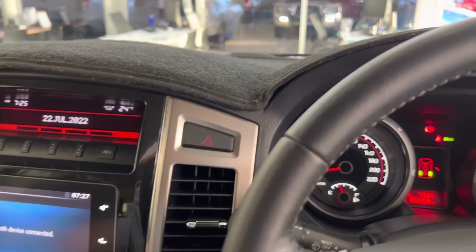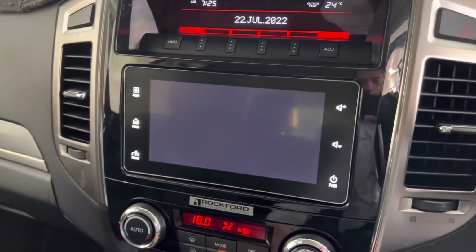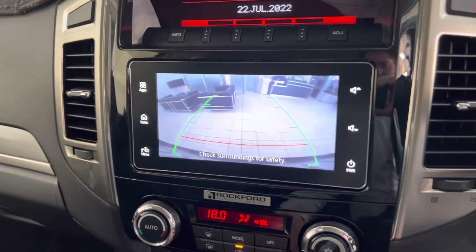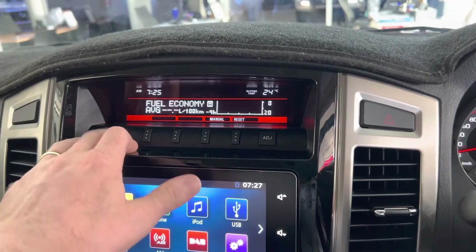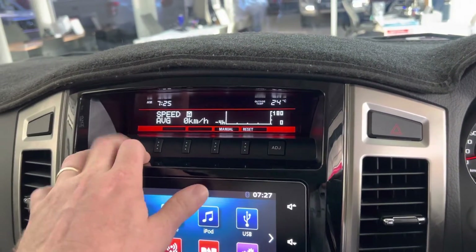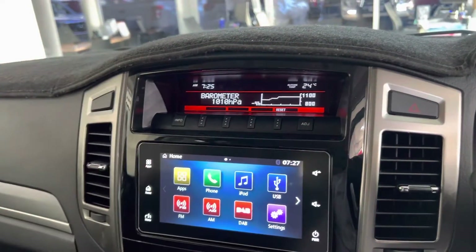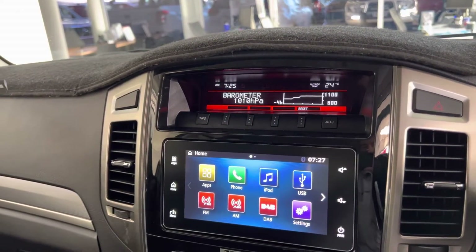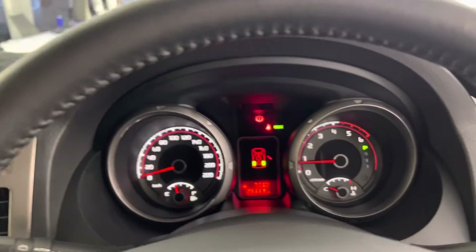Here you have your radio controls and all of that. Got your reversing camera just there as well — nice, great picture. A few information buttons there as well, so you can go through all your fuel economy, your distance, and all of that sort of stuff there as well, which is pretty nice. And especially Pajeros are very renowned for that — they've still kept it and updated it. Very, very nice and clean.